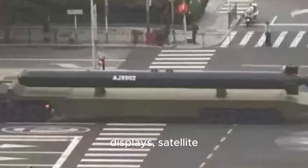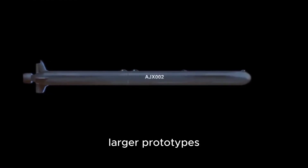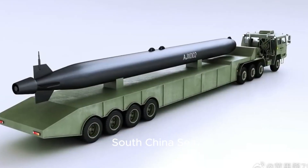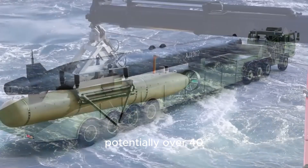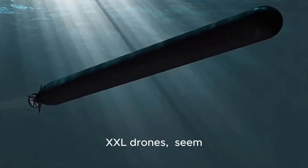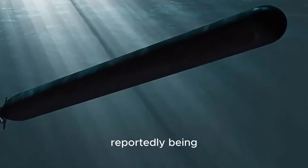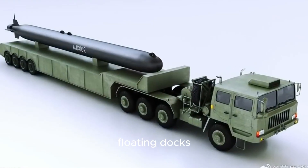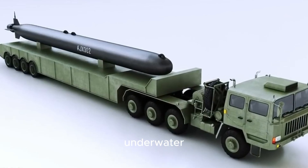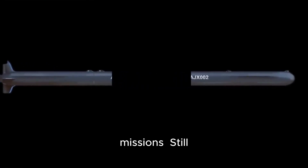During China's recent national showcase, one of the key highlights was the AJX-002 unmanned mine-laying submersible, a roughly 20-meter long autonomous vehicle. It's believed to have a range exceeding 1,000 nautical miles and can carry modular payloads for surveillance or strategic underwater tasks. Beyond public displays, satellite analysis has reportedly identified even larger prototypes being tested in the South China Sea, potentially over 40 meters in length. These models, sometimes called XXL drones, seem to represent the next stage of underwater autonomy, reportedly being launched from floating docks, hinting at underwater infrastructure supporting extended-range, long-duration missions.